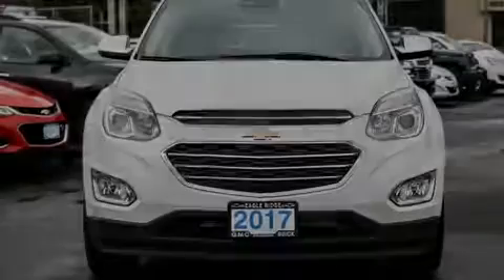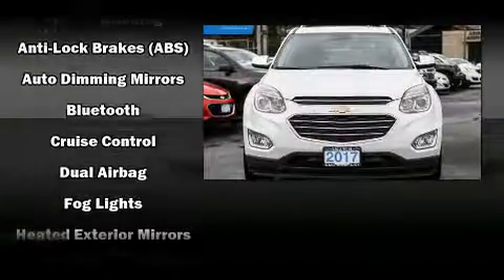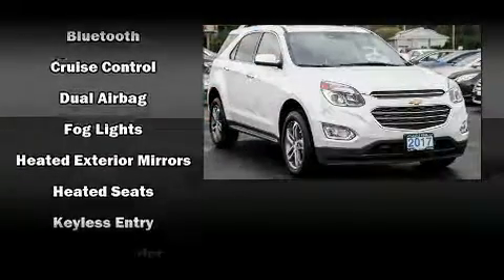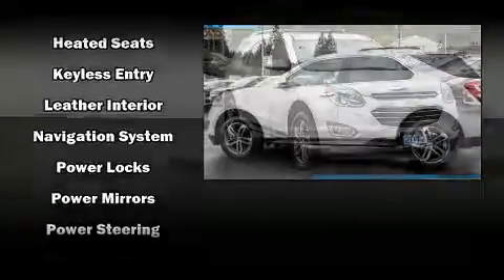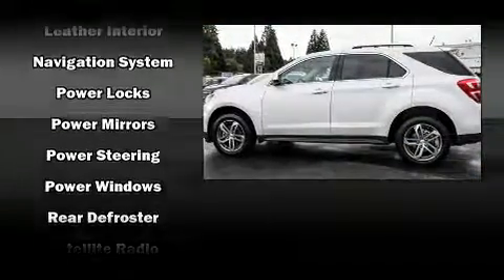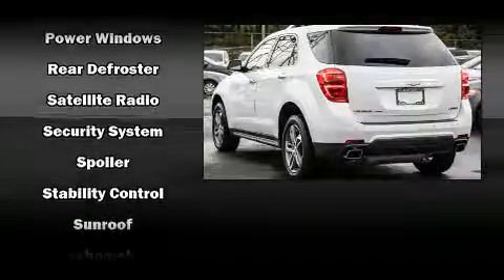Sensibility and practicality define the 2017 Chevrolet Equinox. Chevrolet infused the interior with top shelf amenities such as leather upholstery, one-touch window functionality, an automatic dimming rearview mirror, a power rear cargo door, a roof rack, and power front seats.